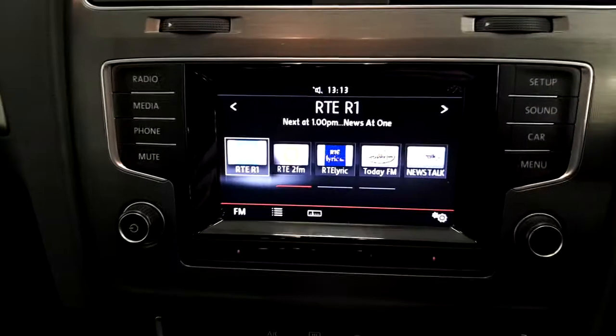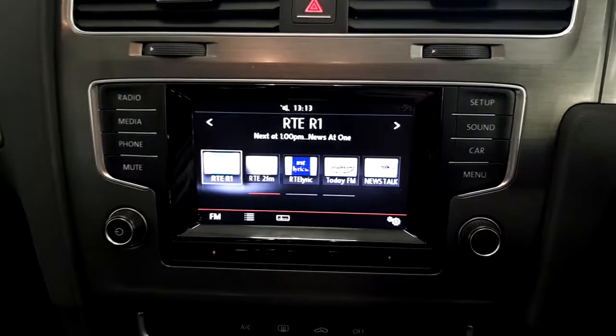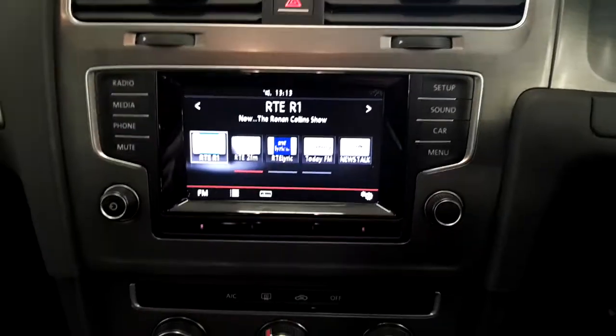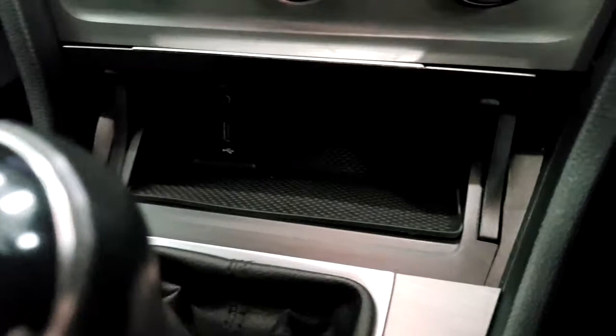Just going onto the radio, we have a touch screen radio system. You can connect your phone to it also. There's also a USB and an AUX cable on there.